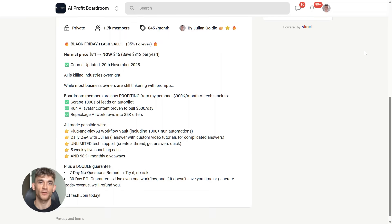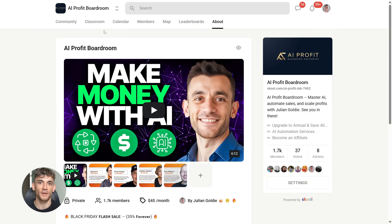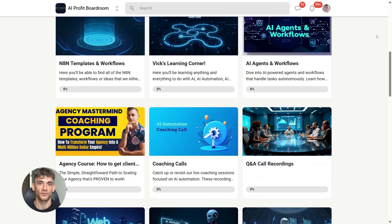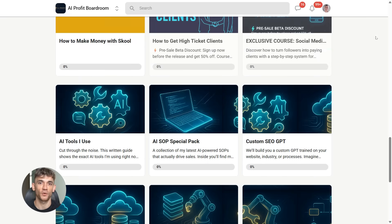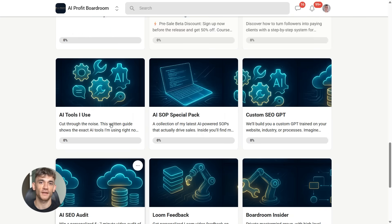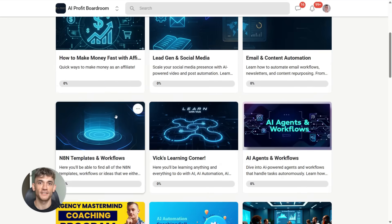If you want to learn how to scale your entire business with AI tools like Gemini and Notebook LM, check out the AI Profit Boardroom. This is where you'll discover how to automate workflows, save hundreds of hours, and get more customers using AI. You'll see exactly how to use these tools to grow faster and work smarter. Link is in the description.